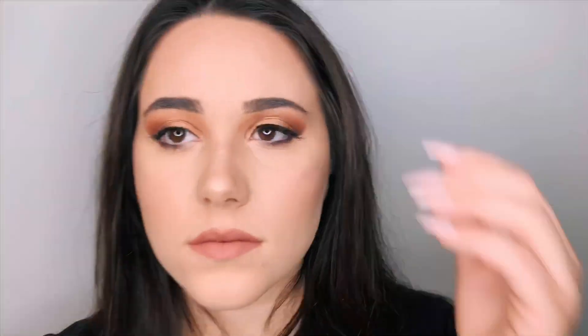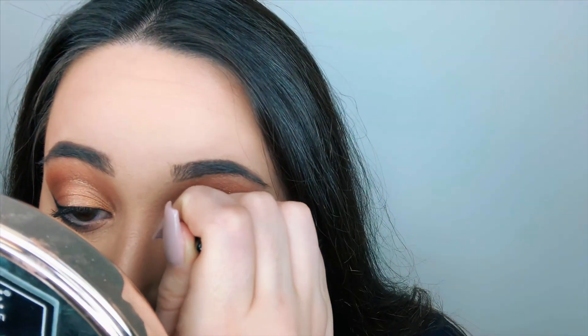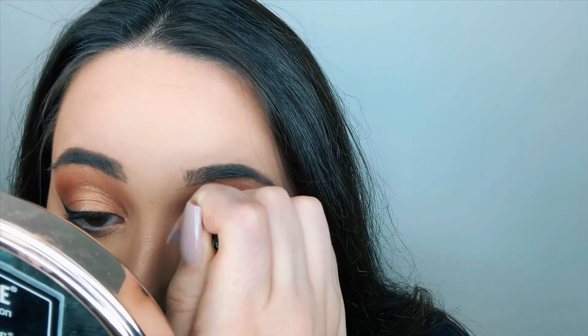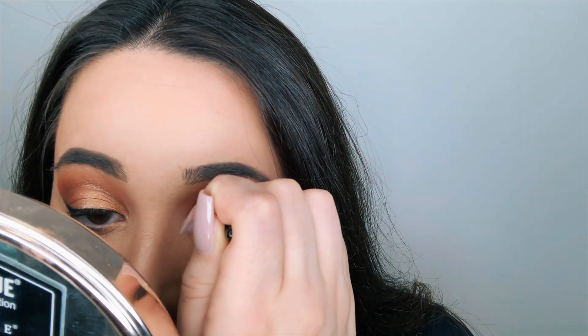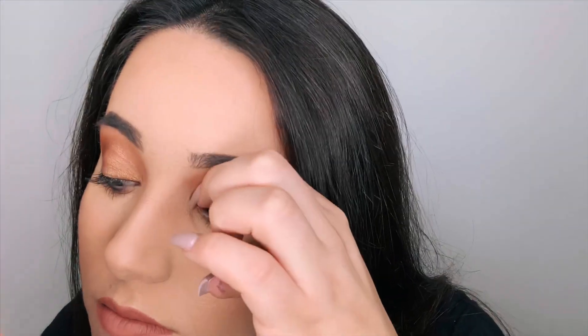I was having trouble getting it to stick in the inner corner. I think it's because I had applied the eyeliner about half an hour ago and in the meantime I had put highlight in my inner corner, which prevented it from adhering. So I applied a little more eyeliner and the problem was solved.